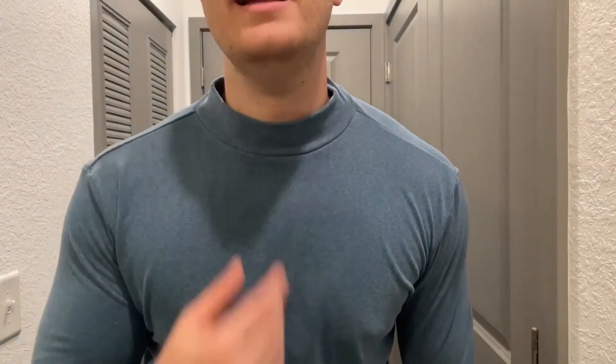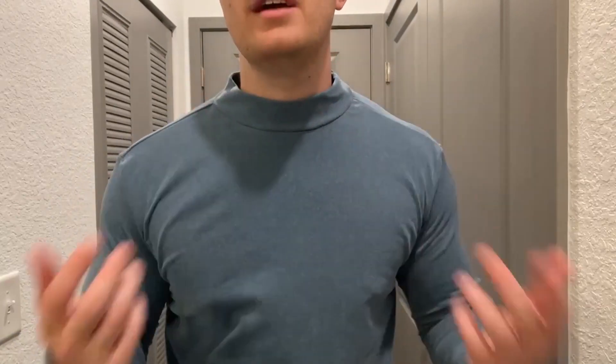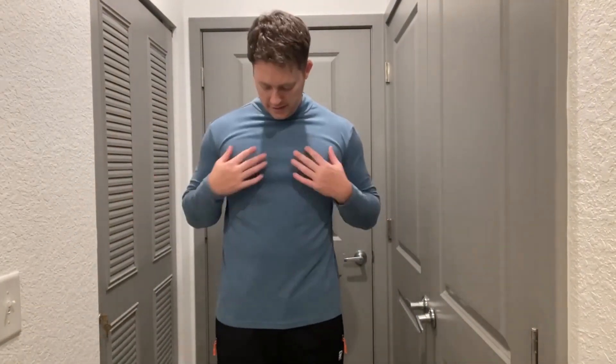Hello, today I'm very excited to bring to you an honest review of this thermal turtleneck from the brand KUFANDI. I got this shirt in the color blue — it's a very nice light blue shade and I love that about it. As you can see, it is a turtleneck at the collar, not a super long turtleneck but just enough, and I like that about it.